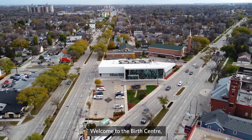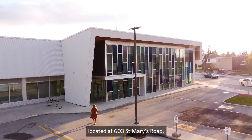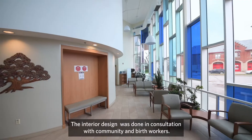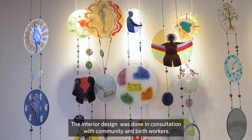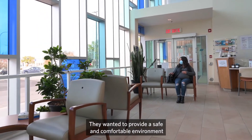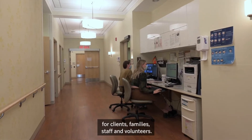Welcome to the Birth Centre located at 603 St. Mary's Road. The interior design was done in consultation with community and birth workers. They wanted to provide a safe and comfortable environment for clients, families, staff and volunteers.